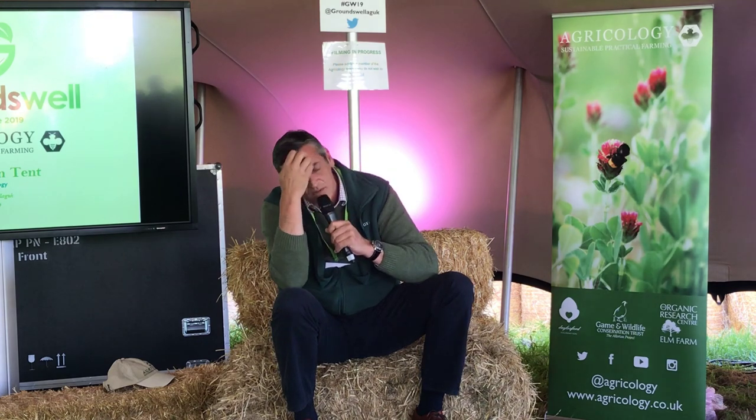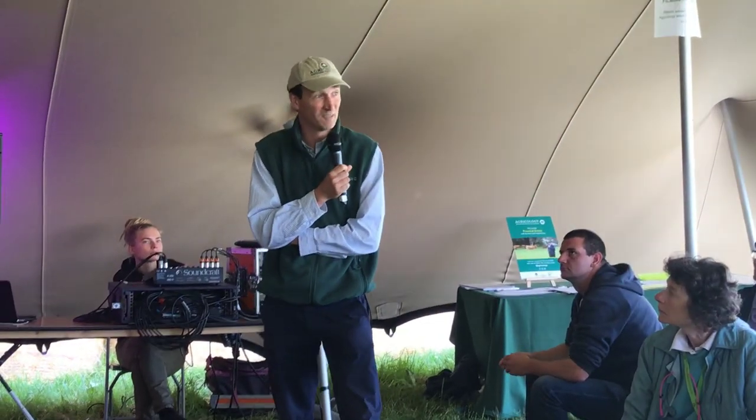Feed analysis was carried out on sainfoin sampled at the beginning, middle and end of May. Protein content was higher at the beginning of May, but the bulk of crop is greater later in the season. He chooses to mow at the end of May or early June to maximise bulk. He also keeps bees, with a great apiary site right in the sainfoin — when it flowers it yields very well for honey.